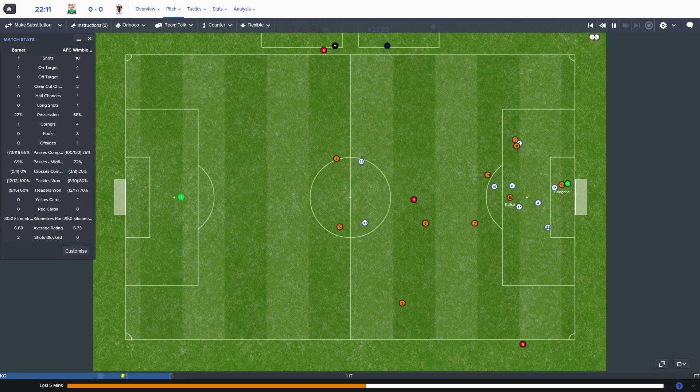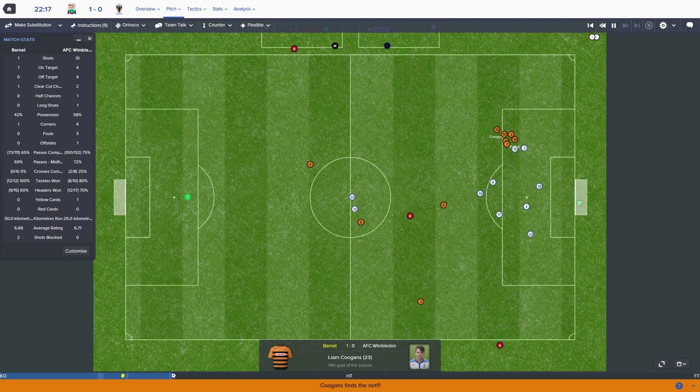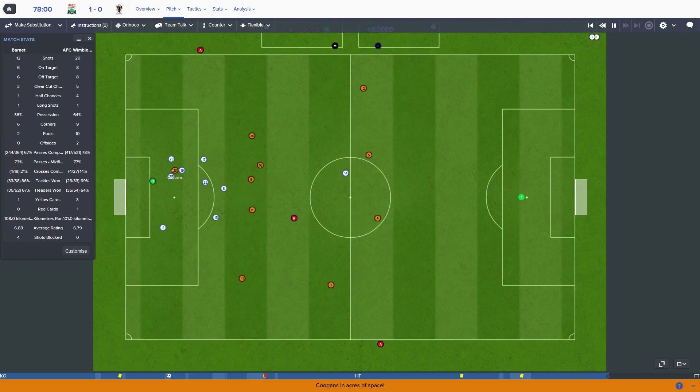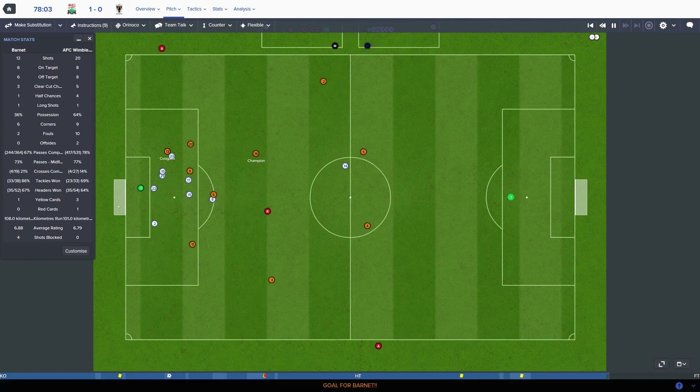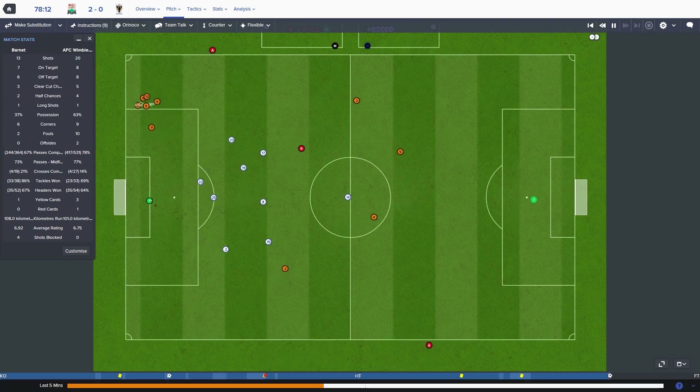Slips it through, Coogan's is in, the goalkeeper doesn't come — because of course not — and Barnet have the lead with their first shot. Bloody goalkeepers. Flick through, Coogan's in here for Barnet, he's scored another one. Oh my Jesus. Barnet 2, Wimbledon 0. We've done everything — missed penalties, red cards. We're not at the races.